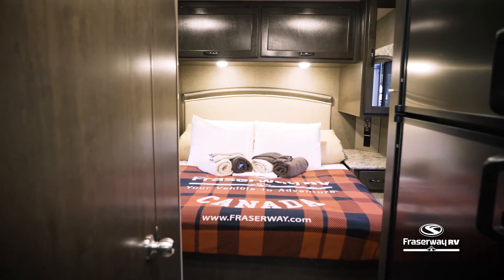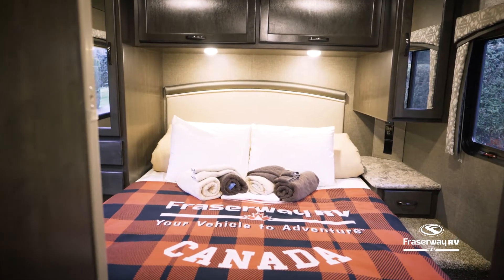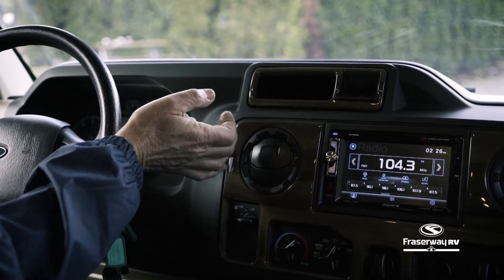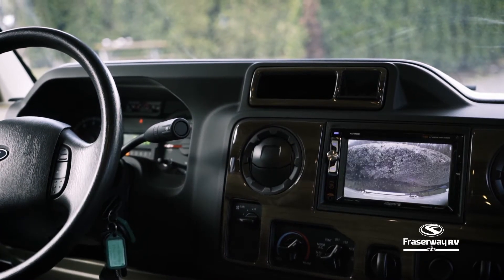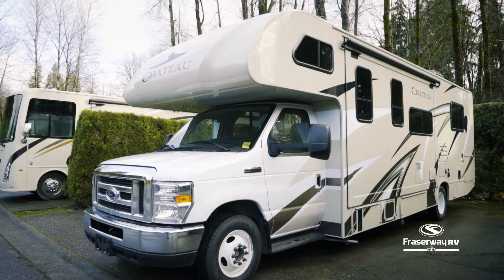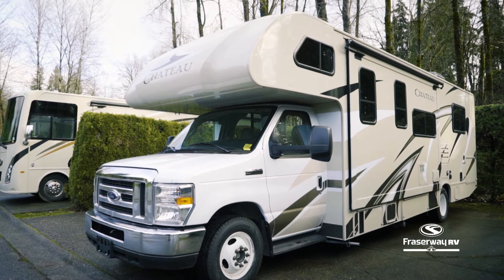This motorhome sleeps six adults and is one of four types of Class C motorhomes available to choose from. It is equipped with backup and side mirror cameras, and also features a tow-and-haul mode to safely drive the vehicle up and down hills with ease. With the simple touch of a button,